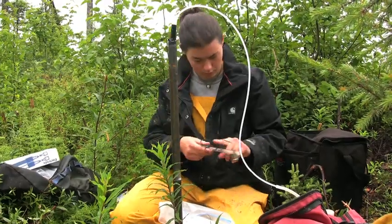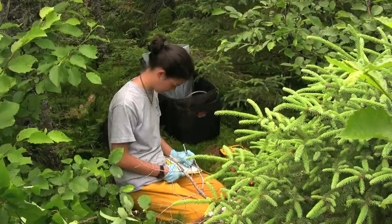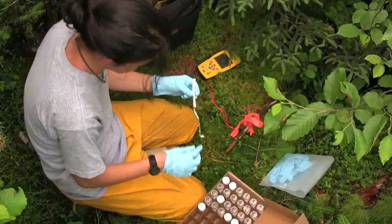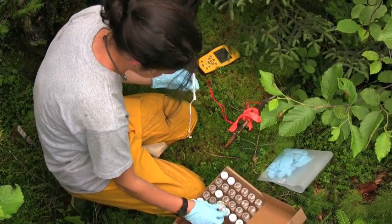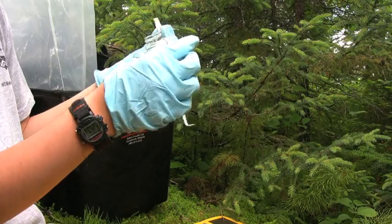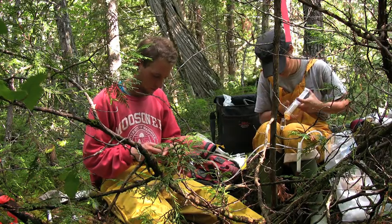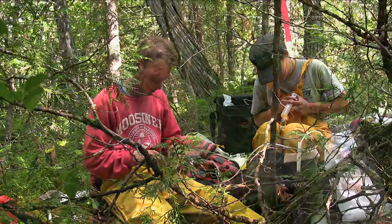From the samples taken, Kirsten will be able to conduct a chemical analysis back at the lab and observe any trends in soil and water chemistry between the area outside the rings and within the rings. This study will provide a better idea of what causes these unique forest rings to form where they do.